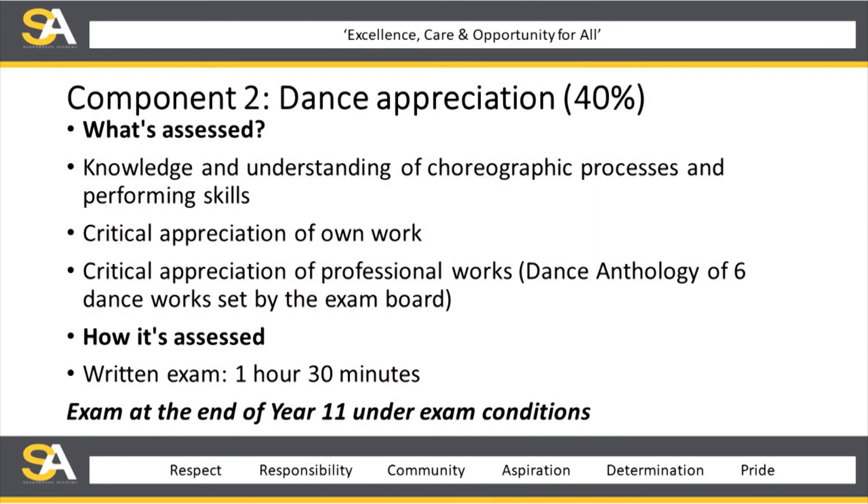Component two is dance appreciation, and that is 40%. Students gain knowledge and understanding of how to choreograph and perform, collated through the three years. This includes critical appreciation of their own work — writing about what they did in their choreography and what skills they learned in their performances. The last part of the assessment is critical appreciation of professional dance works. There are six exam pieces of work that we study, covering costume, set, aural setting, music, lighting, and movement material from the dance works.